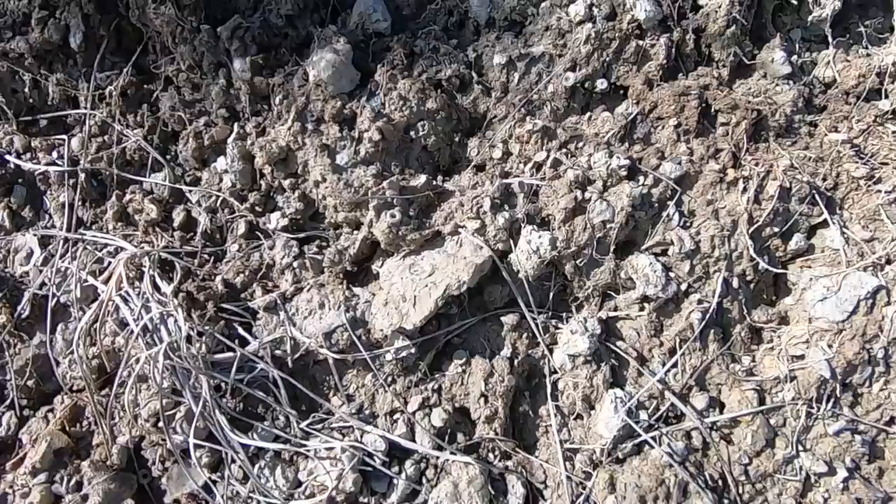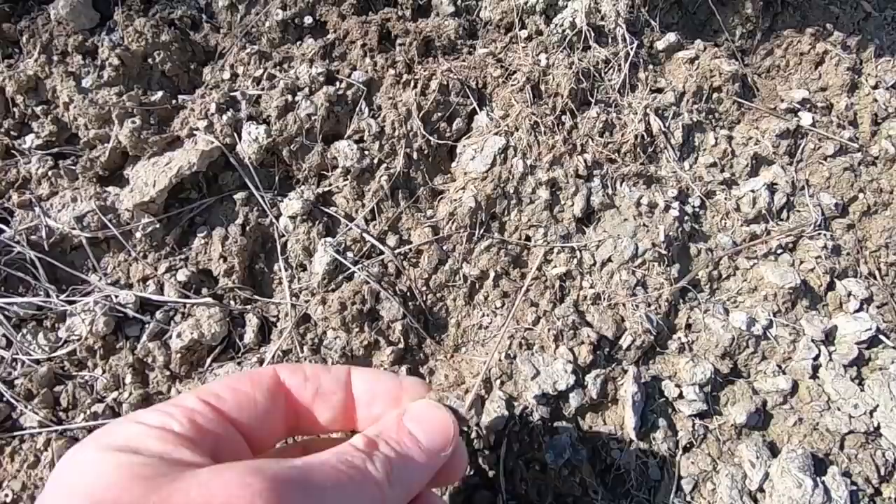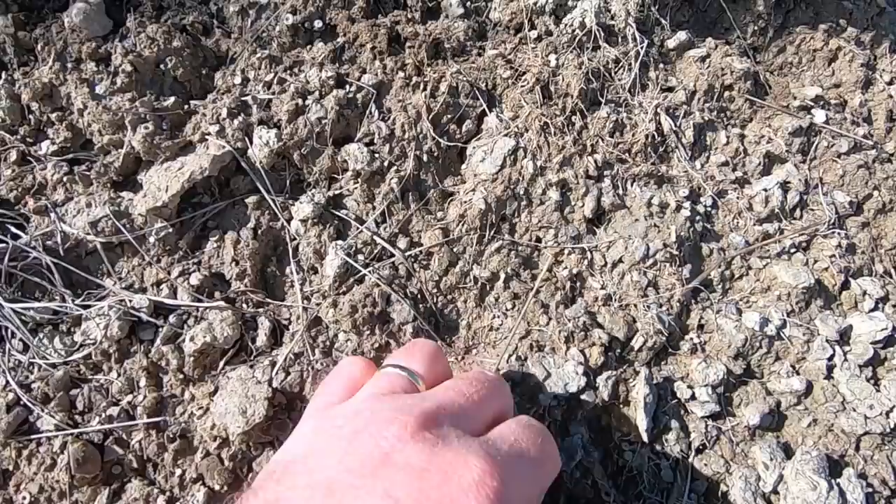Sometimes I find these spiky little things that someone told me are sea urchin spines. Not this one — maybe I'll find one. I'm not sure if that's true or not.